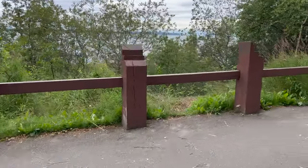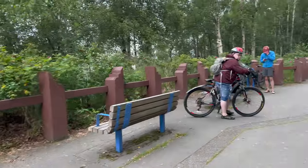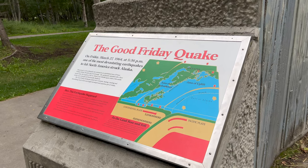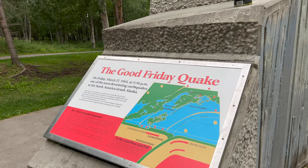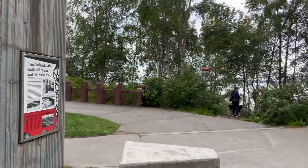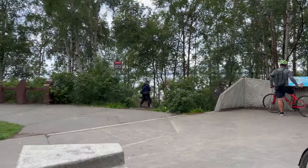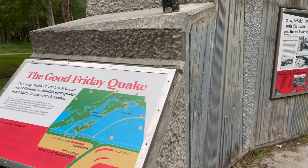Four miles in from Anchorage on the coastal trail, there's a really neat park which is also an earthquake memorial. The earthquake memorial is for the March 27, 1964 earthquake, which was a magnitude 9.2 earthquake. There are a lot of really neat informational signs about the destruction that that did and the different geological effects it had on the area.